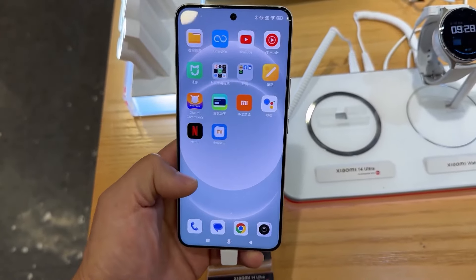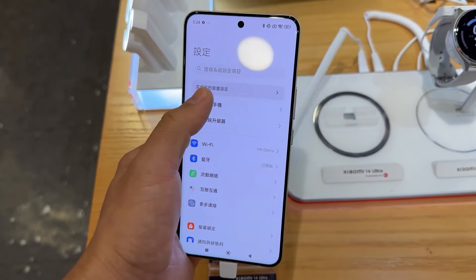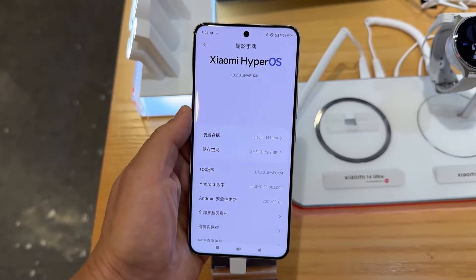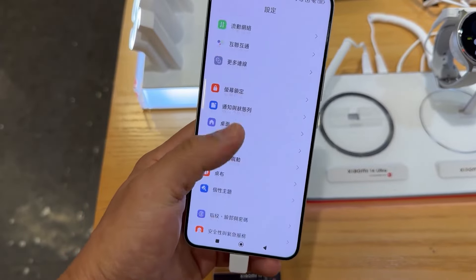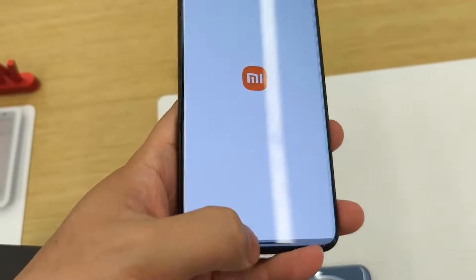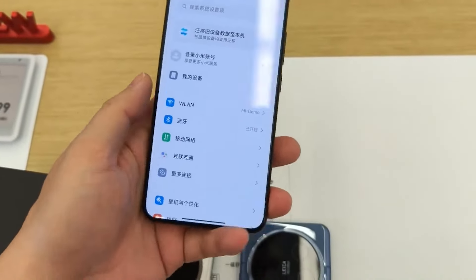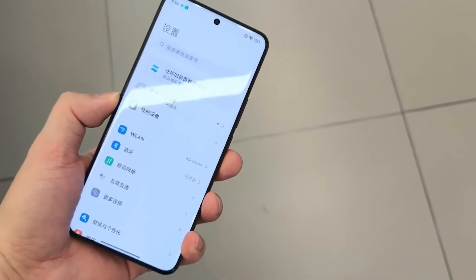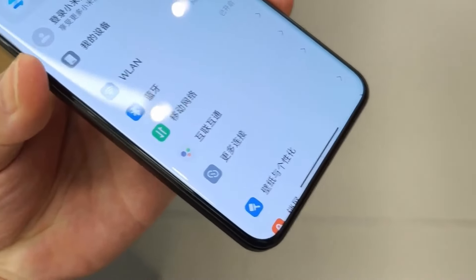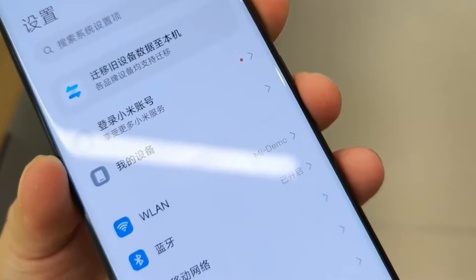First of all, let's talk about the display of the Redmi Note 14 Pro Plus, because the display is the main highlighting feature — it's going to be improved compared to its predecessor. You will get a 6.67-inch big display with 120Hz high refresh rate, 2K Plus resolution, curved AMOLED display, and HDR10 Plus support. The peak brightness is going to be 2000 nits, which is very good.